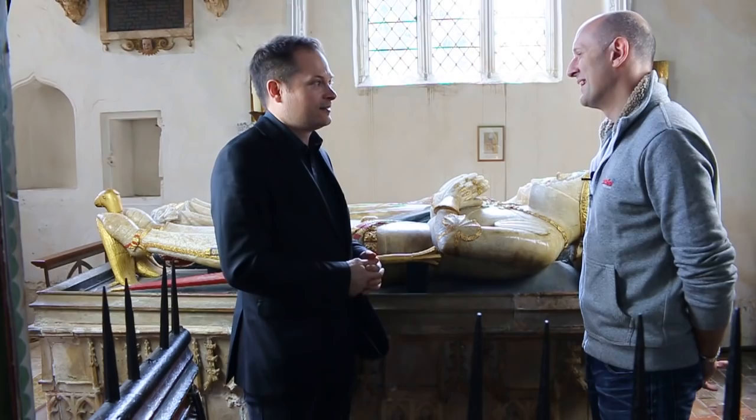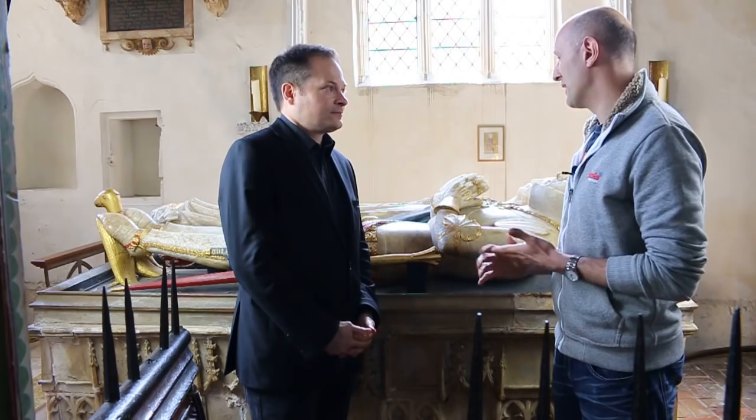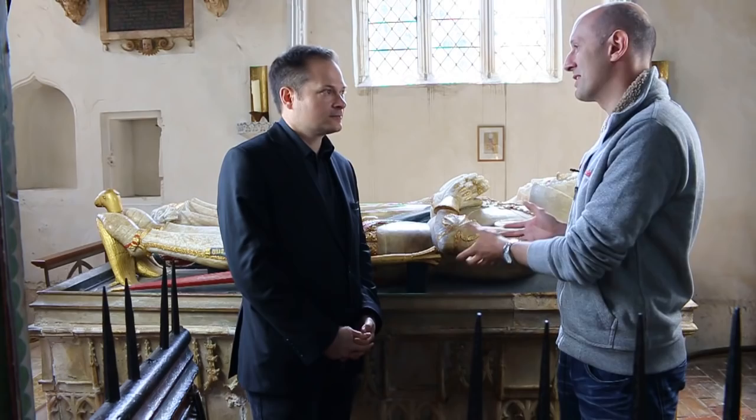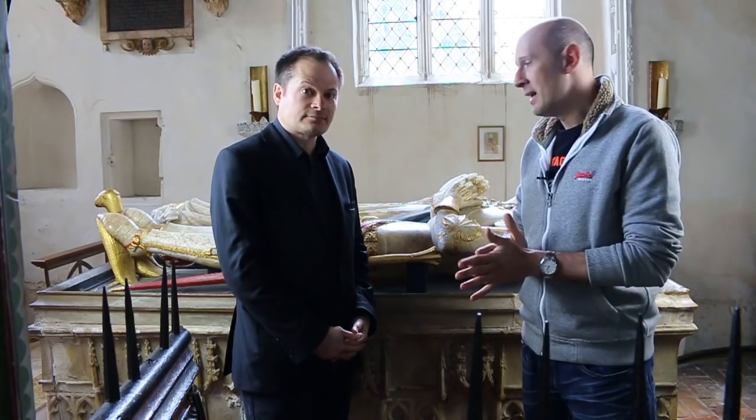A lot of the similarities between effigies are down to similarities between the armours themselves — some armours may have been made by the same armorer or workshop. This is a characteristically English armour, and there probably weren't that great a number of armorers working in England in the 1430s. In our next video, we'll be talking specifically about this effigy and the man it represents.